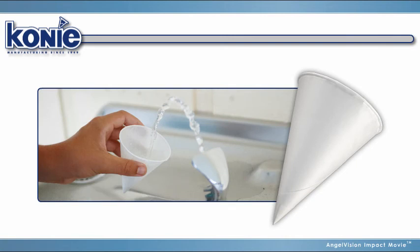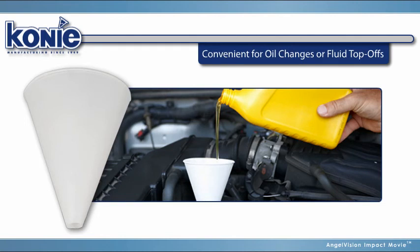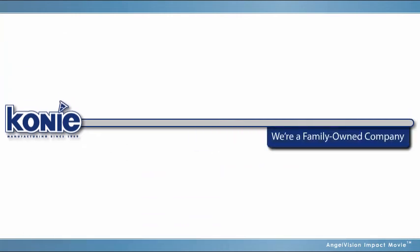Coney Cups aren't just for beverages and foods. Our paper funnels, with dispensers, are convenient for oil changes or fluid top-offs at service stations, at home, or in manufacturing facilities.